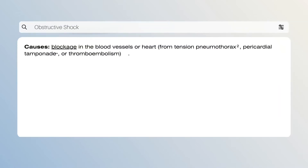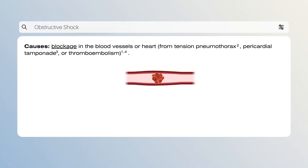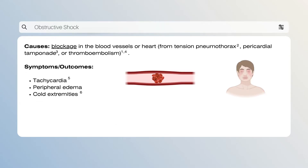Obstructive shock arises when there's an obstruction within the circulation of the great vessels or heart. The obstructions can be caused by tension pneumothorax, an illness that risks cardiopulmonary purpose; pericardial tamponade, where the pericardium becomes filled with blood; or thromboembolism, a condition where there is a presence of blood clots in veins. Signs of obstructive shock include a significant decrease in both blood pressure and cardiac output.